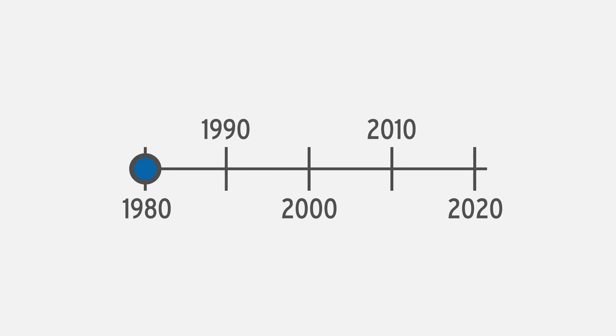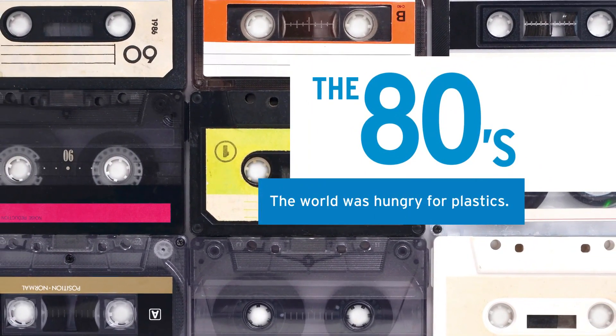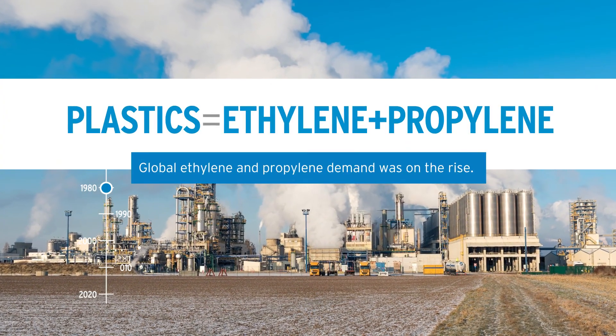The Actrain story began in the 1980s. The world was hungry for plastics, and as a result, global ethylene and propylene demand was on the rise.